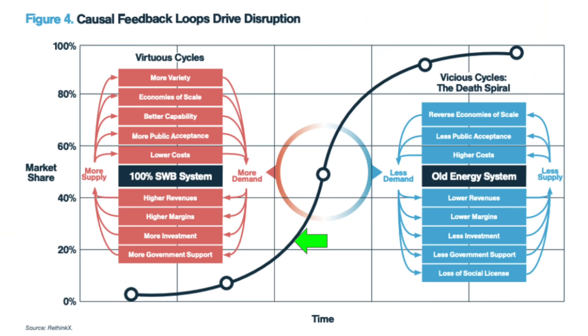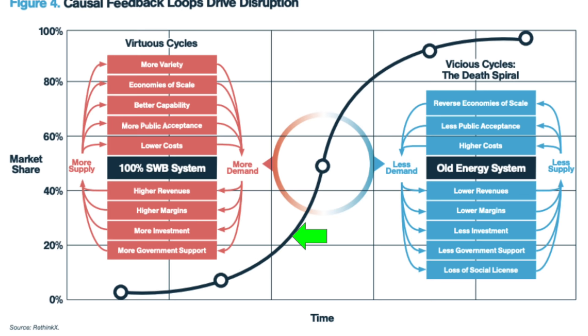If you look at the S curve on the screen, at 21% market share, we're just about to enter into the exponential growth phase for renewables.